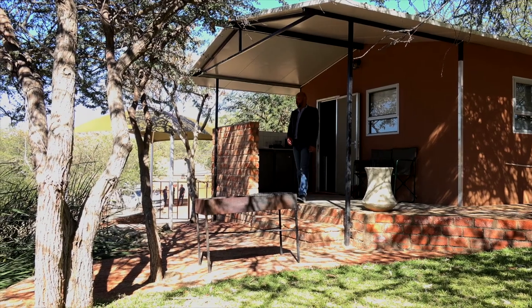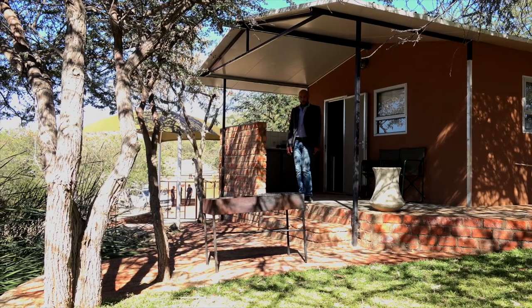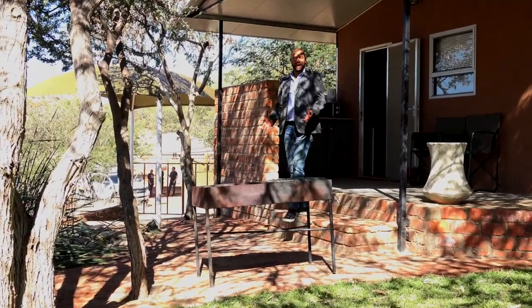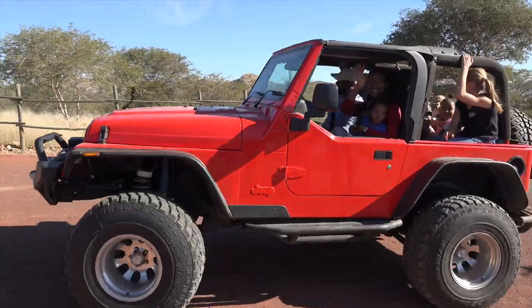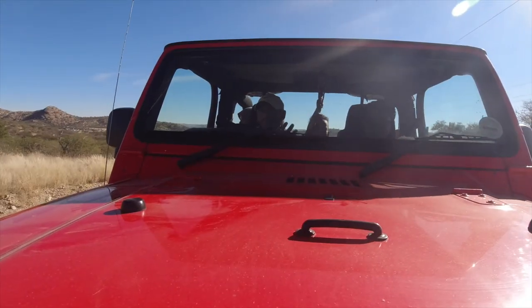Not only do you have your own kitchen on the outside, you also have a braai facility right here at one of the chalets at Ripley's Camp. On your self-drive you can see the following animals: from Sables to Nyala to Springbok to Blesbok.